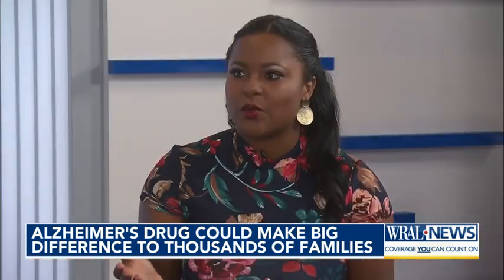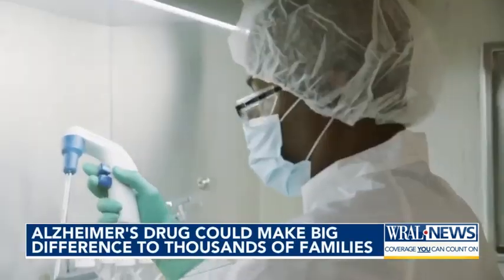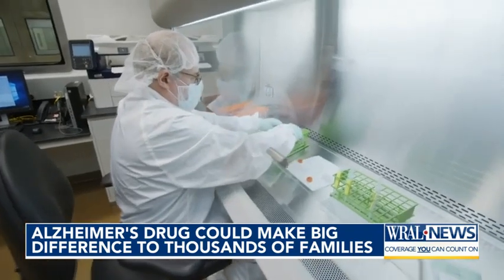Your story and your grandmother's story is one that I think a lot of our viewers can relate to, unfortunately. The way this drug works: a key marker of Alzheimer's is the buildup of beta-amyloid plaque in the brain, and this new drug, known chemically as Donanemab, works to essentially remove that plaque buildup.